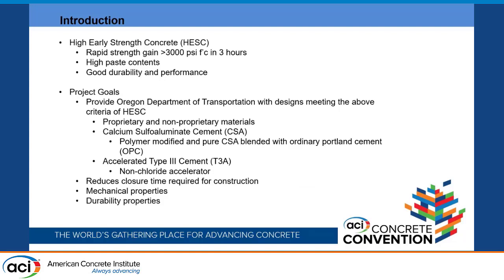High early strength concrete is typically defined as having a rapid strength gain of greater than 3,000 PSI within three hours. These concretes have high paste contents and good durability and performance. The project goals are to provide the Oregon Department of Transportation with concrete designs meeting all of these criteria using both proprietary and non-proprietary materials. The proprietary materials include calcium sulfoaluminate (CSA) cements with and without polymer modifiers, as well as a commercially available non-proprietary CSA blended with ordinary Portland cement.